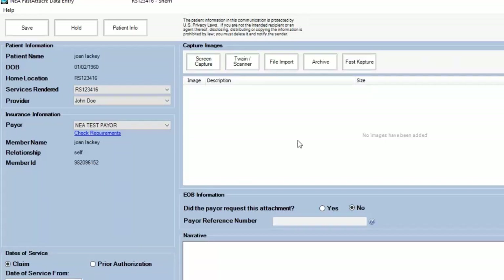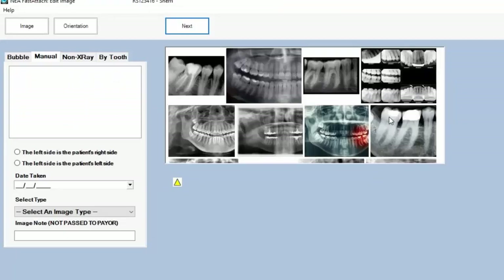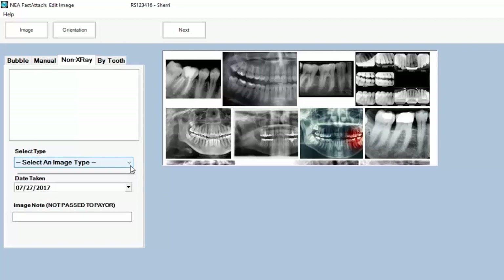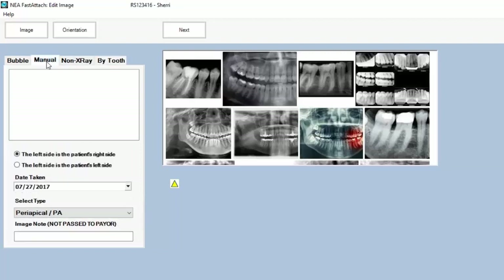With integration, you are skipping this process because it is already built into Dentimax — and we love working with Dentimax users. In standalone, I can pull up an x-ray. Like Alicia showed, I could hit Draw Rectangle, pull in one image or all images, and they come over in a very readable version. You indicate whether the left side is the patient's right side, put in a date of service, and specify what type of x-ray it is — or is it a non-x-ray? Are we sending for appeals, perio charting, EOB, COB, narratives, or student verification? You can also put information in by tooth number, pick the tooth, and fill in the needed details.